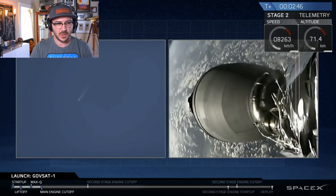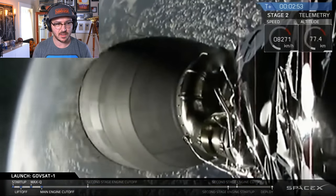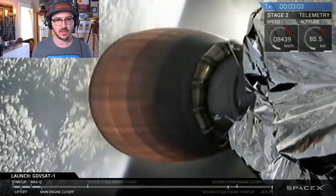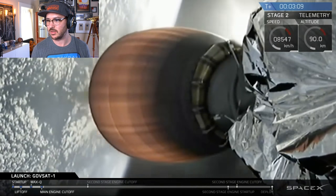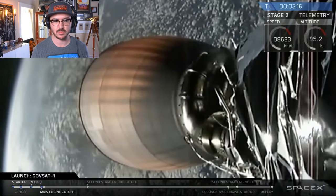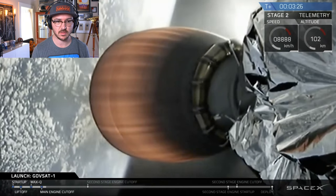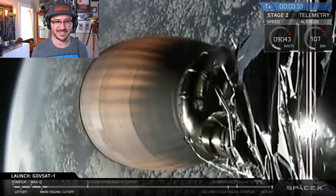Main engine cutoff, separation, and second stage ignition happening right now. Stage separation confirmed. Engine ignition. That thing that falls off is normal — it's the retaining ring that protects the MVAC Merlin vacuum engine nozzle during shipping. First stage successfully cut off, two stages separated, second stage has begun its burn. We are not recovering the first stage on this mission. We're about 30 seconds away from fairing deploy — the fairing protects the satellite during ascent but isn't necessary once out of the atmosphere.